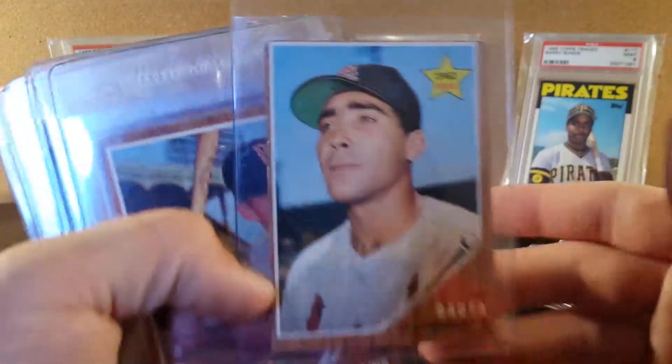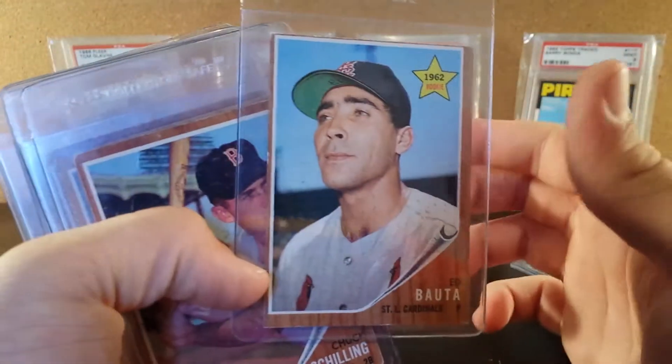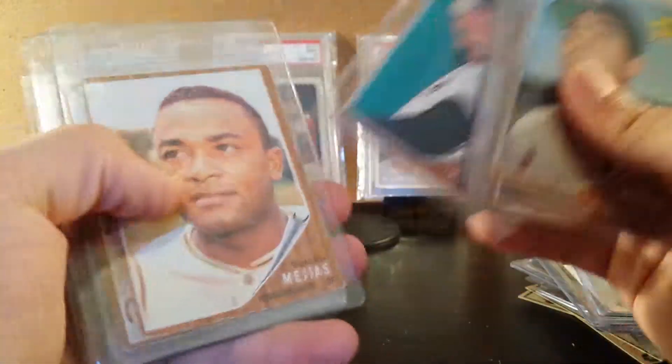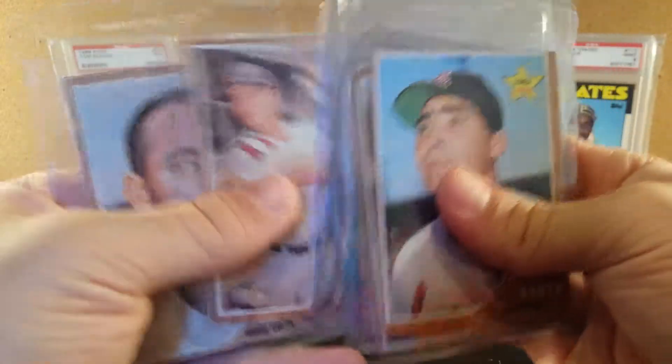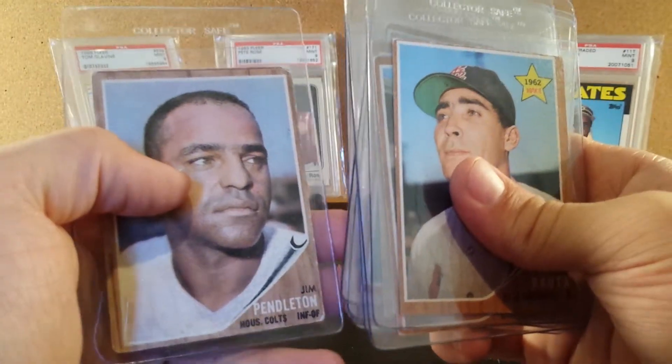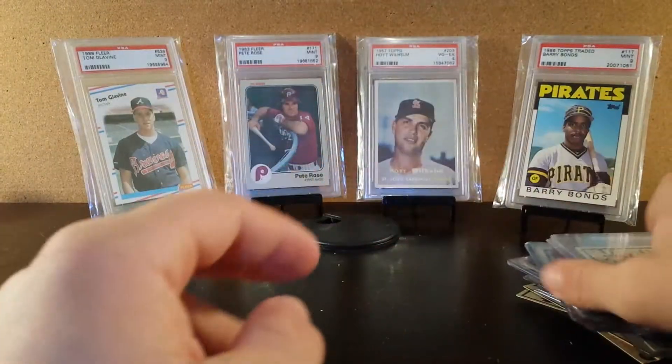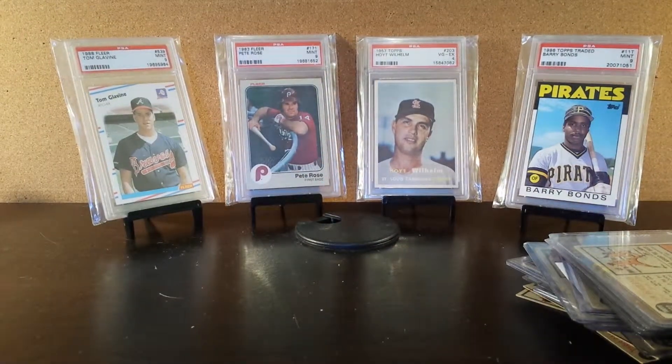And then we have the higher numbers here. Jim Pendleton. So that's my collection — part of my collection of '62s and some random other stuff. Rate, comment, and subscribe. Thanks for watching.